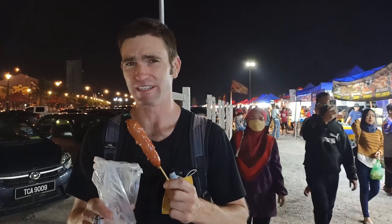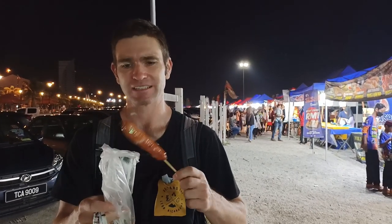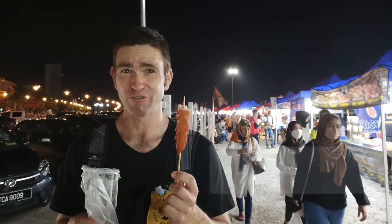These sausages look really tempting. Apparently this is a chicken rice sausage — that sounds pretty good. We've got some dipping sauce as well. This was three ringgit and it's really tasty. It's like a chorizo sausage in a way, just Malaysian style. Really yummy.